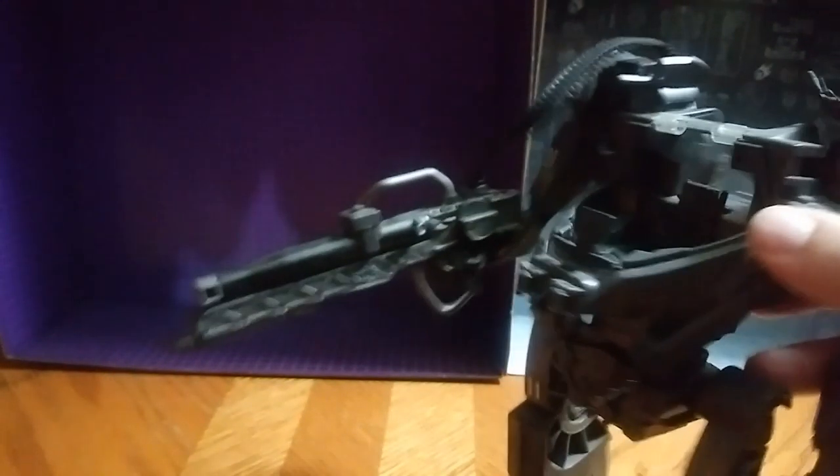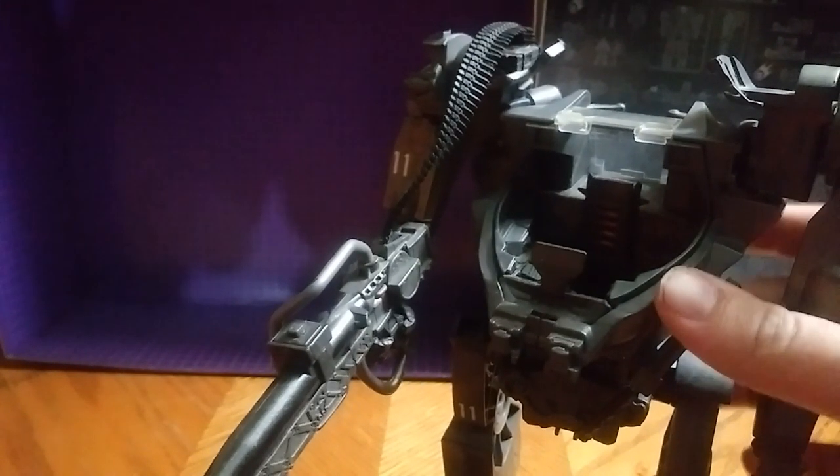My copy is missing the cockpit piece, but he's got the machine gun. I can't figure out how to get the machine gun to completely fit his hand. The cables are in a mess, so sorry about that.